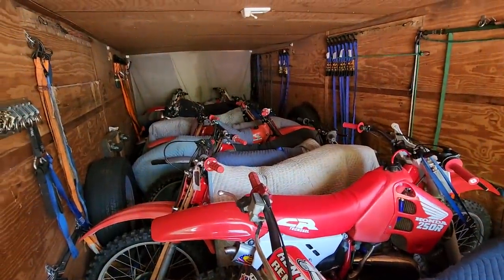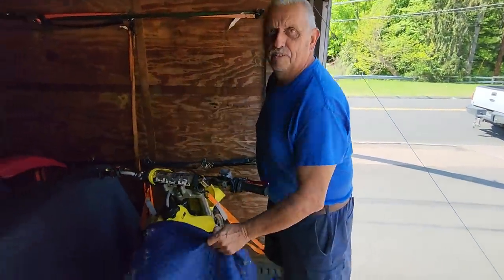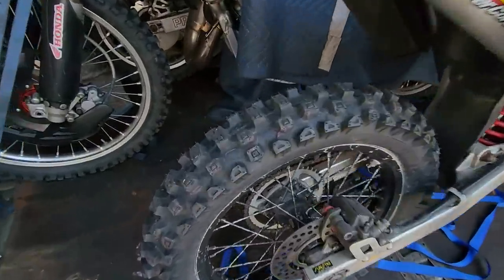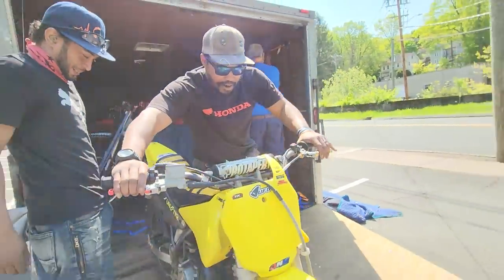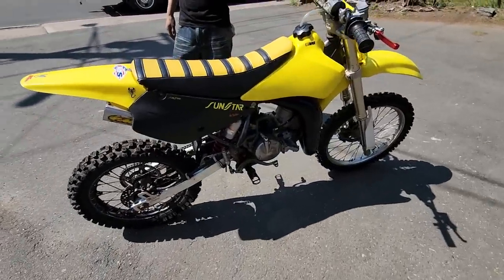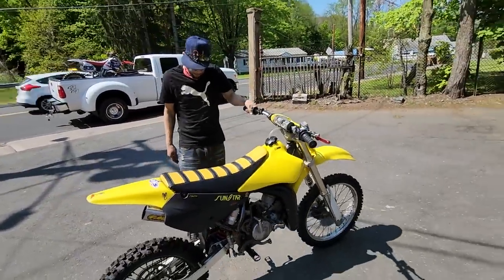He always saves the best for last. I got a couple good ones in the mix, but the best one — look at that little RM80 Suzuki with some fresh tires on it, man. Bring it out, let's fire it up. Carlos is going to make the magic happen on this one. That swingarm's looking a little rough, but we're about to make it brand new.